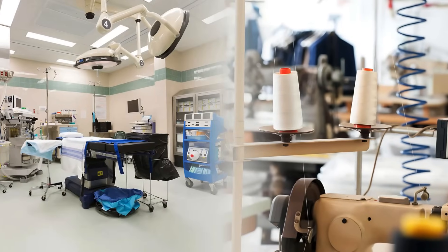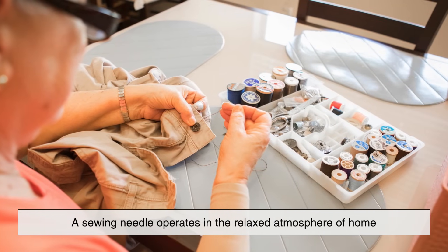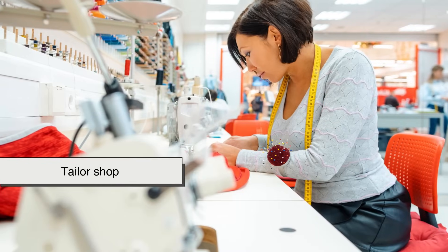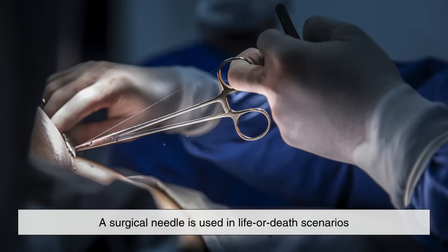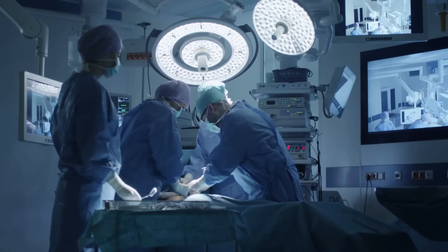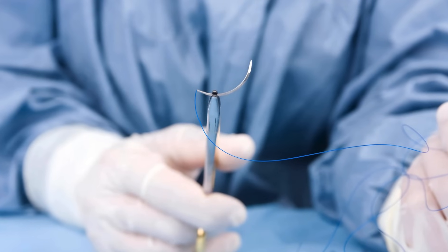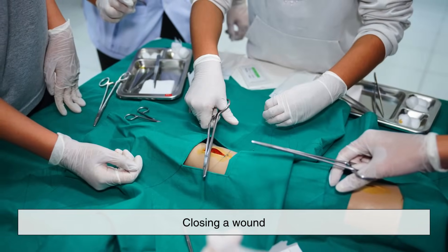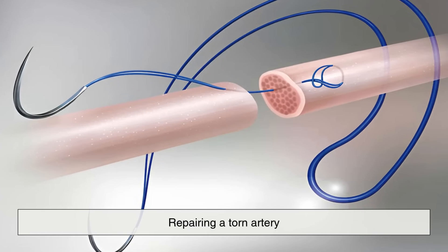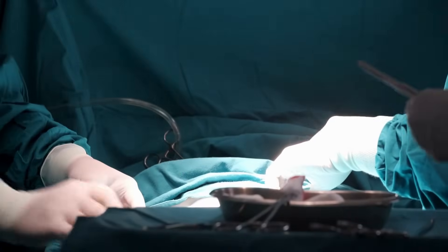Then there's the context in which each needle is used. A sewing needle operates in the relaxed atmosphere of home or a tailor's shop — mistakes can usually be undone. But a surgical needle is used in life-or-death scenarios, under bright operating room lights, surrounded by a team of focused professionals. Every stitch with a surgical needle has consequences, whether it's closing a wound, repairing a torn artery, or attaching a transplant. The margin for error is razor thin.